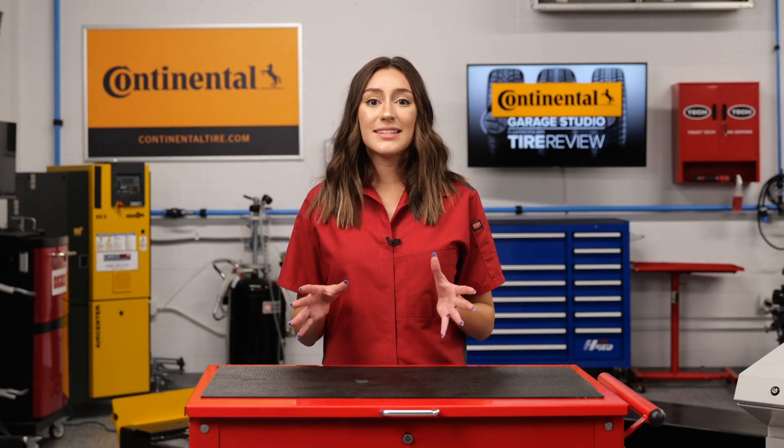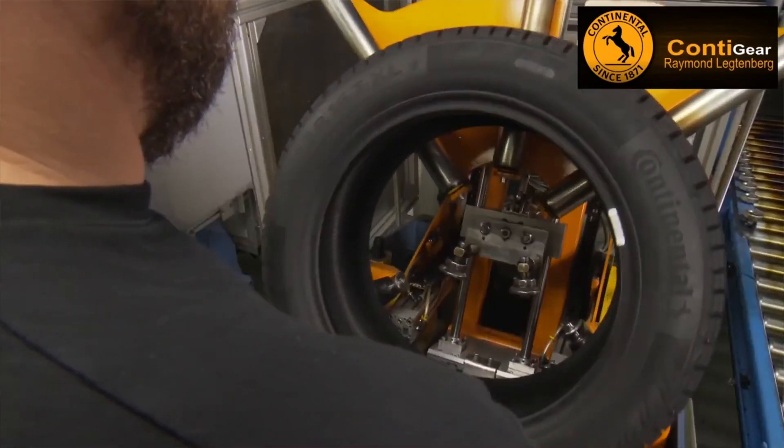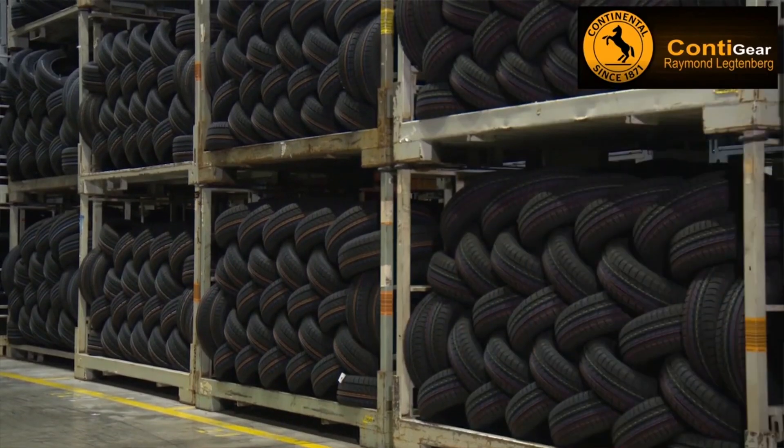With product specifications locked or frozen, Continental begins the sixth key step, the introduction process. This involves meticulous allocation of tire sizes, mold orders, and preparatory steps, setting the wheels in motion for production on a global scale.